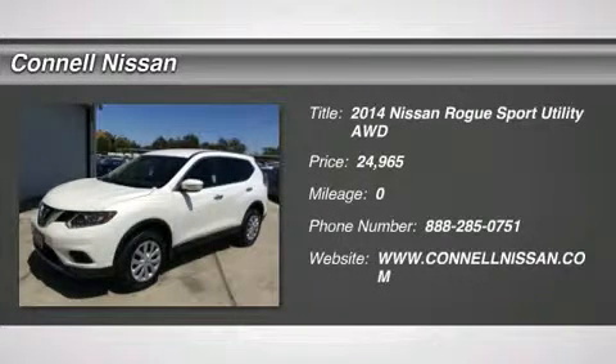When driving an all-wheel drive vehicle, such as this Nissan Rogue S, superior acceleration, traction and control comes standard.